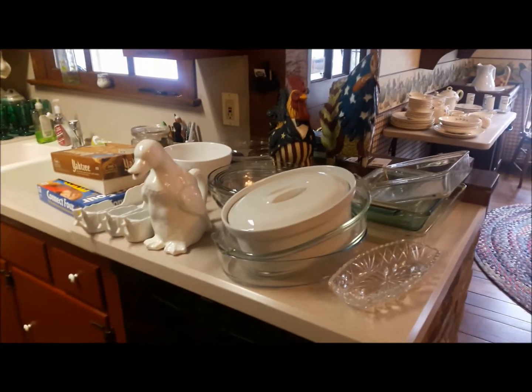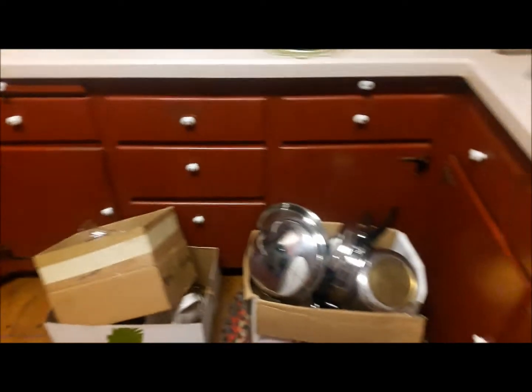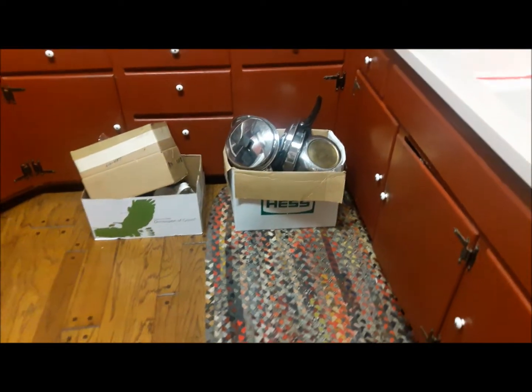We are still setting up in the kitchen but you can see it is full of all of the fabulous items that you would want to find in a kitchen. The kitchen cabinets have pots and pans and a couple of small appliances as well.